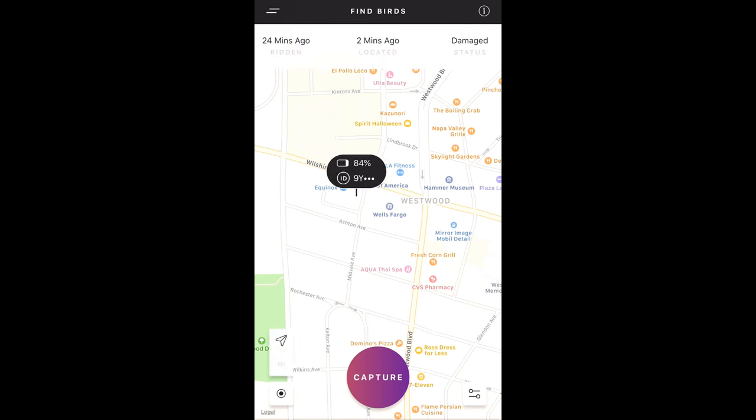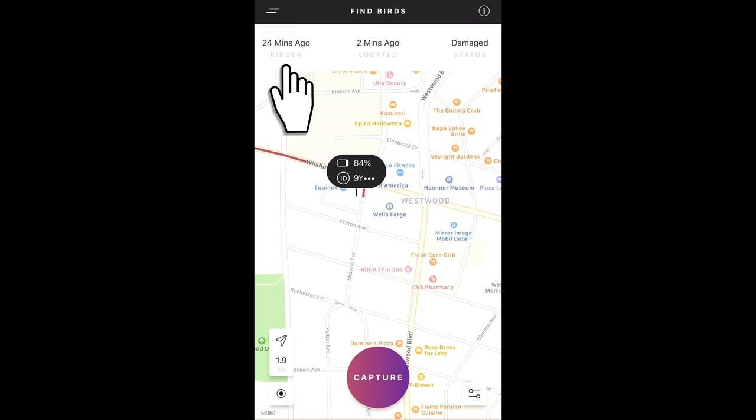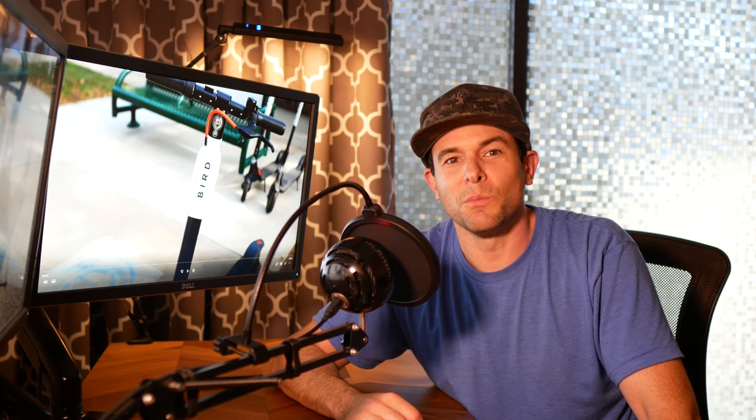Once you select a Bird on the map, you can see its last location and ride information. The more recent the information, the more likely it is the Bird is still there.